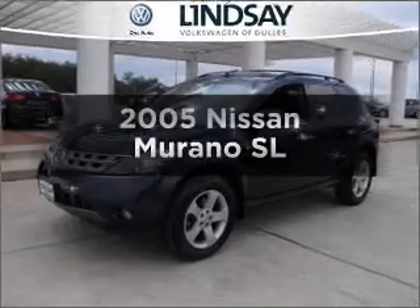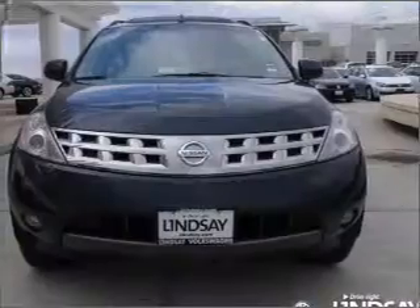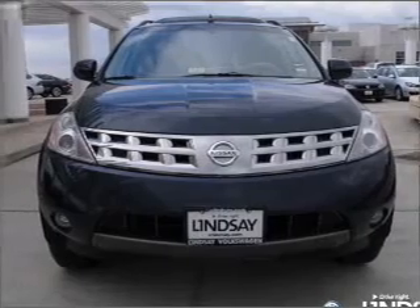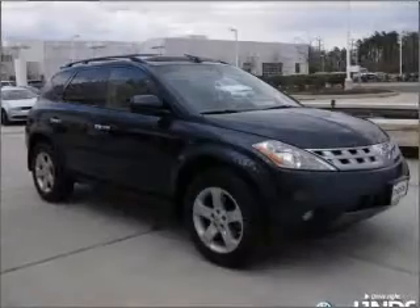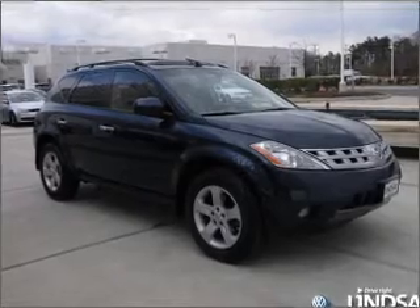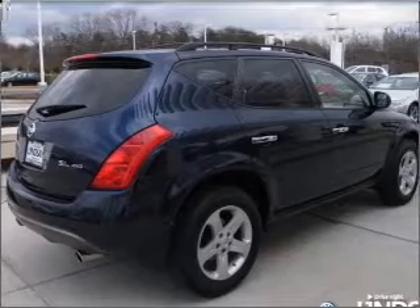Check out this 2005 Nissan Murano — this is the set of wheels you've been looking for. With a reliable six-cylinder engine connected to a smooth-shifting automatic transmission, premium wheels give a more luxurious look. Brake safely with the anti-lock braking system, and let the outside in with a built-in sunroof.